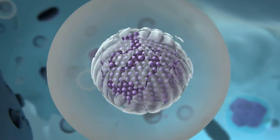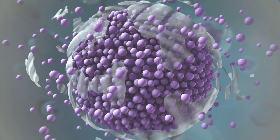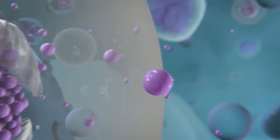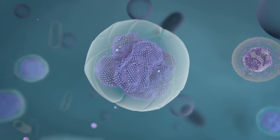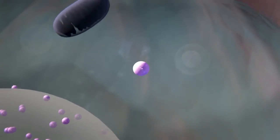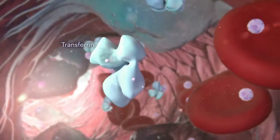Inside the macrophages, enzymes gradually break down the carbohydrate shell that is tightly bound to the iron core. Iron is released slowly and may be stored mainly in the liver as ferritin, the storage protein. Alternatively, it may be exported to the plasma. In the plasma, iron is bound by transferrin, the transport protein.